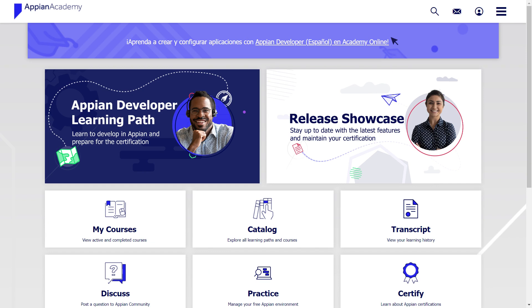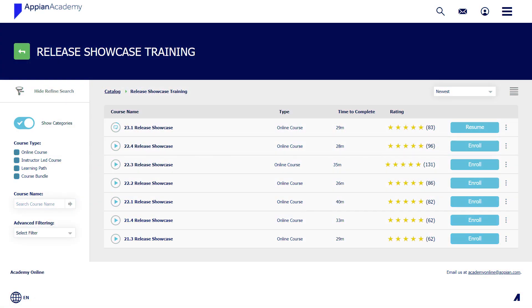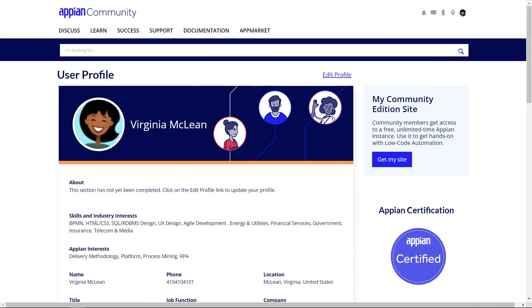When you log into Academy Online, select the release showcase tile to see any courses left to complete. You can also find a complete list of available training courses on Community. And remember, every quarter, Appian emails you about the latest showcase.